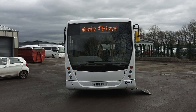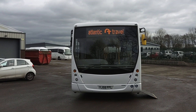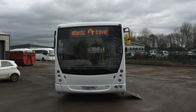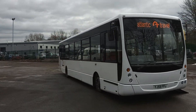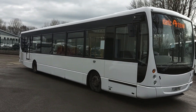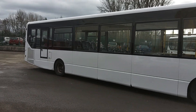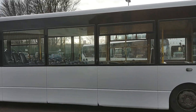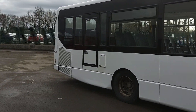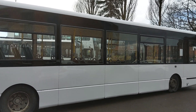Here we have a 2008 on a 58 registration VDL SB200 Plaxton Centro 45 seat PSVR compliance service bus. The vehicle is operated by Atlantic Travel up in Bolton — it's one of a pair that I sold them six years ago approximately from Arriva. It was one of the Arriva rental fleet, and I'm fairly confident it started its life in Malta when Arriva got the franchise for running the buses there.